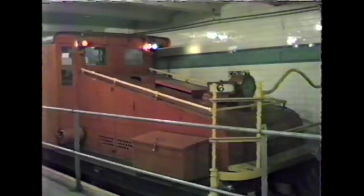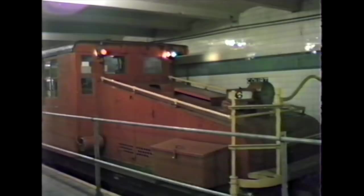What we're looking at is steeple cab locomotive number six. This was another one of the South Brooklyn locomotives. When the South Brooklyn dieselized, this was taken down into the subway and used for permanent way trains. This is much heavier than the other locomotive, and it's a Baldwin-Westinghouse product.